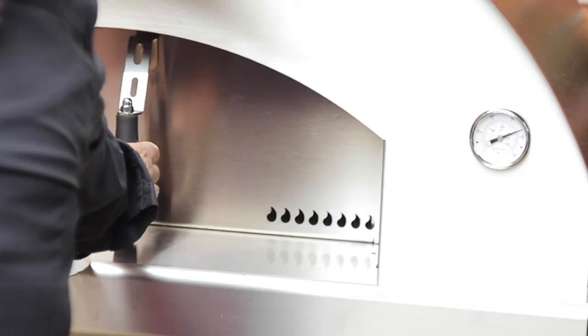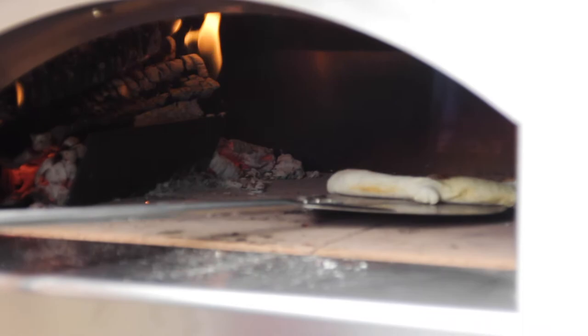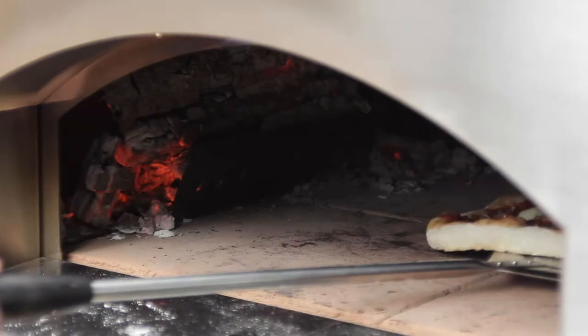Come on out and learn all the tips and tricks. We also have all the accessories such as the pizza peels, the turning peels, the brushes, the shovels, the grills. I have specialty wood that's been formulated specifically for wood-fired cooking.